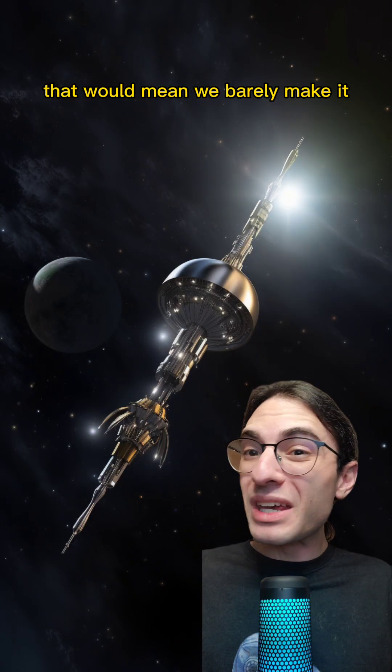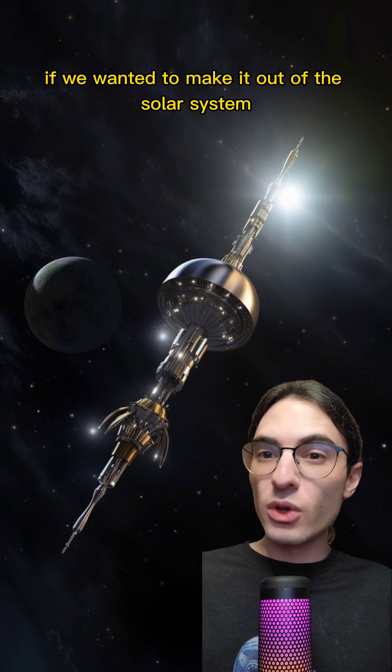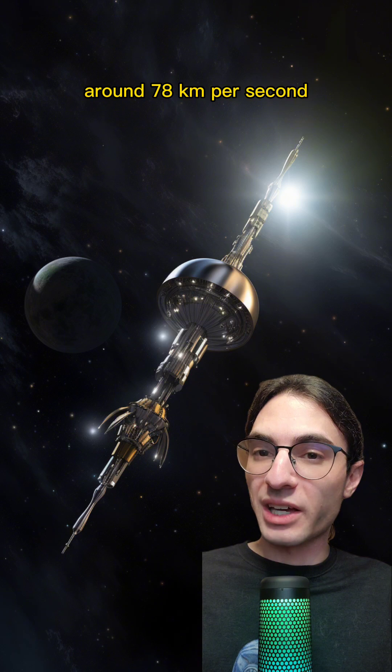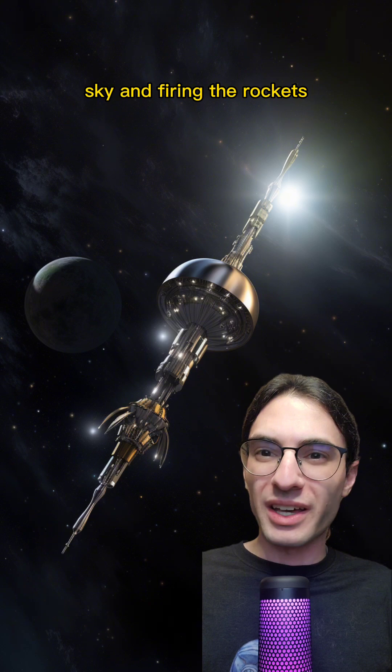The trouble is, that would mean we barely make it out of the solar system at all. If we wanted to make it out of the solar system at any reasonable speed — say 100 kilometers per second — we need to leave Earth much faster, around 78 kilometers per second. So we have to do a lot better than just pointing to the sky and firing the rockets.